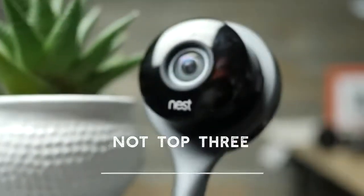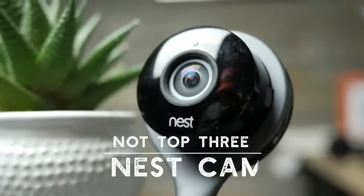Number three on our not-good list is the Nest Cam. Simply put, this is not a baby monitor and it shouldn't be treated as such. This monitor does not have background audio, meaning when you close the app, the sound shuts off. If you're trying to use this as a baby monitor, you need to at least be able to hear what's going on inside your baby's crib. We talk in extensive detail on our website about why this doesn't work as a baby monitor, so visit the link below for more information.